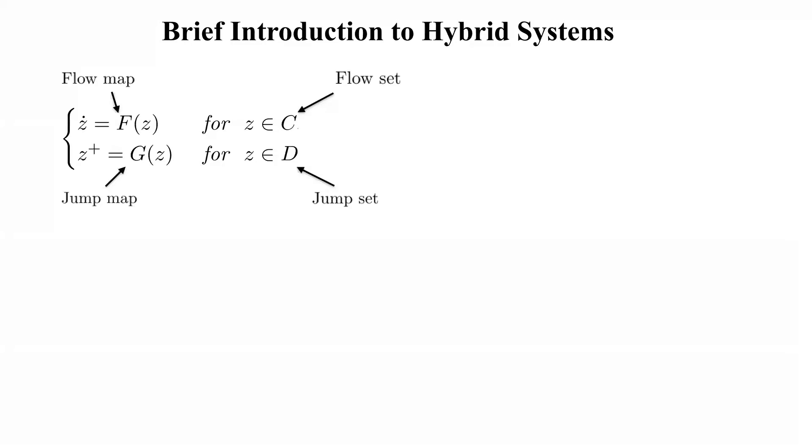The hybrid systems formalism that we use here is the so-called flow-jump formalism. In this formalism, the flow set C describes the part of the state space in which the state of the system is allowed to evolve continuously, meaning the state flows according to an ordinary differential equation described by the flow map F. Conversely, the jump set D describes the part of the state space in which the state is allowed to change discontinuously, following a difference equation described by the jump map G.